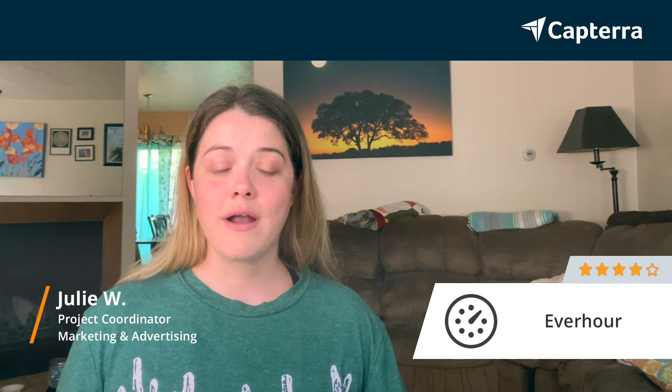Hi, my name is Julie. I am a project coordinator in the digital marketing industry, and I give EverHour a 4 out of 5.